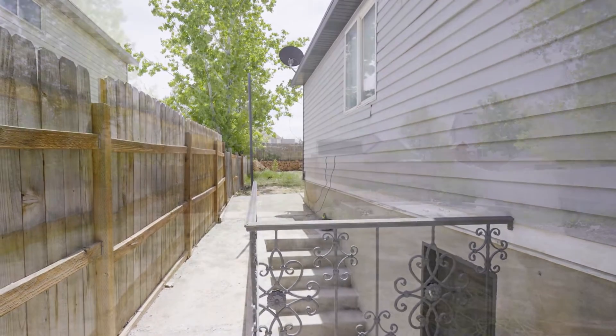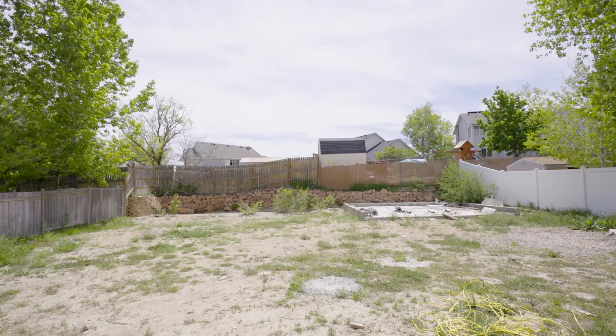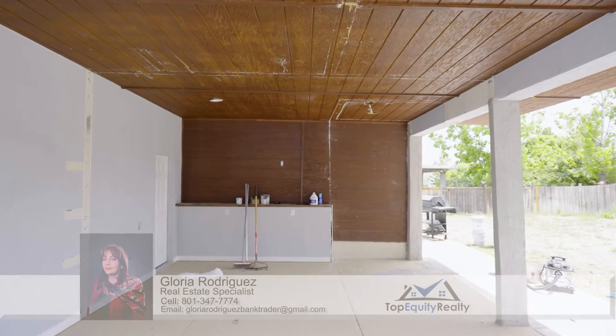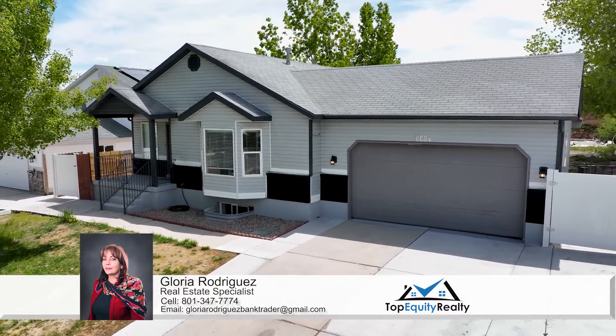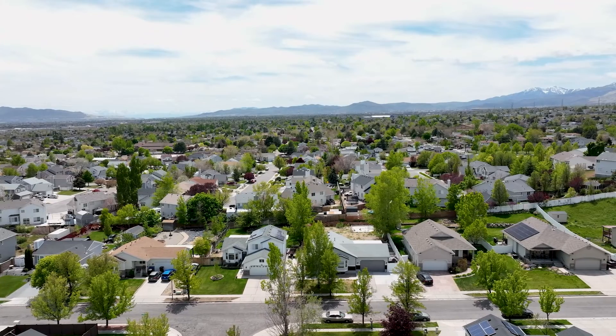This one is going to go fast because it has a little bit of everything — a huge backyard with space for barbecues and a covered patio in the back. It has so much potential. It's a super safe neighborhood, really nice, so this one is going to go fast.